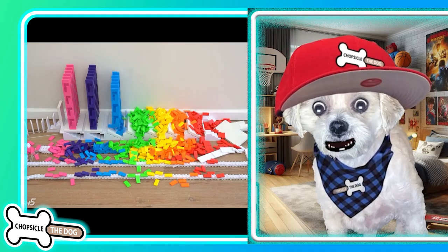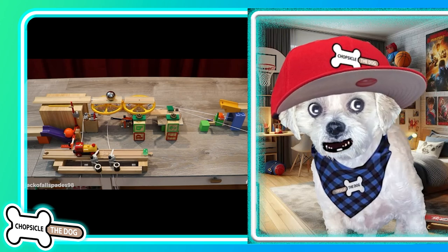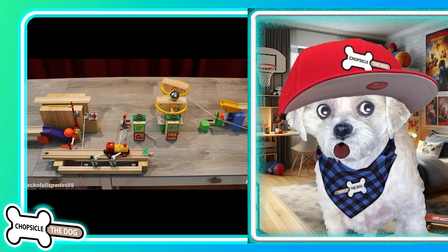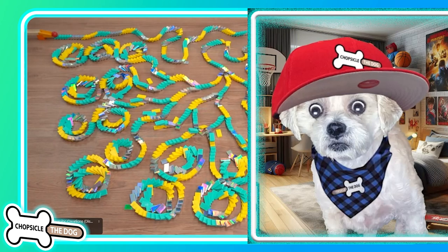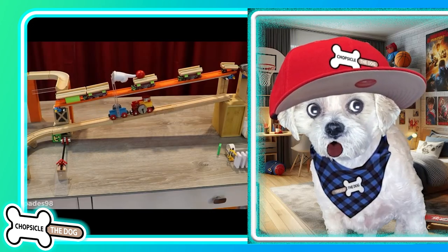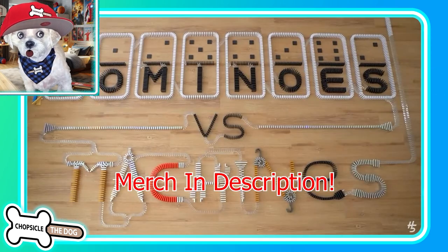Today I have something amazing for you guys: dominoes versus machines. Havish 5 and Jack of All Spades put this together and they want to know what is more epic, the dominoes or the machines? Let's all tell them what we think in the comments. And I'm Chopsicle the dog — tell me I'm a good boy by liking the video. I've got merch down in the description as well.